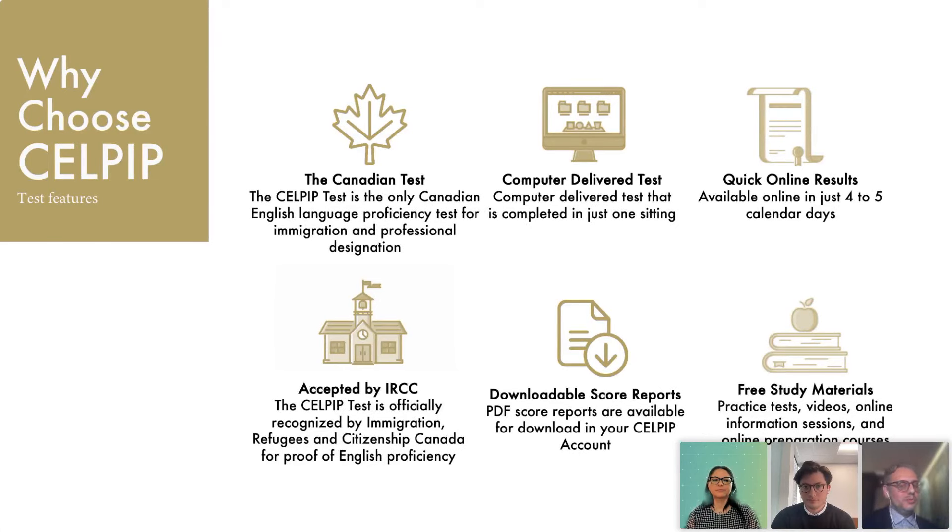Another group of reasons to consider CELPIP: it is the only Canadian English language proficiency test developed specifically within Canada for Canadian use and approved for immigration and professional designation by the government. It is computer-delivered and done in one sitting — you don't have to schedule a separate date to go back and do your speaking component. Quick online results are available in just four to five days, and CELPIP is accepted by the IRCC as the officially recognized test by Immigration, Refugees and Citizenship Canada for proof of English proficiency.